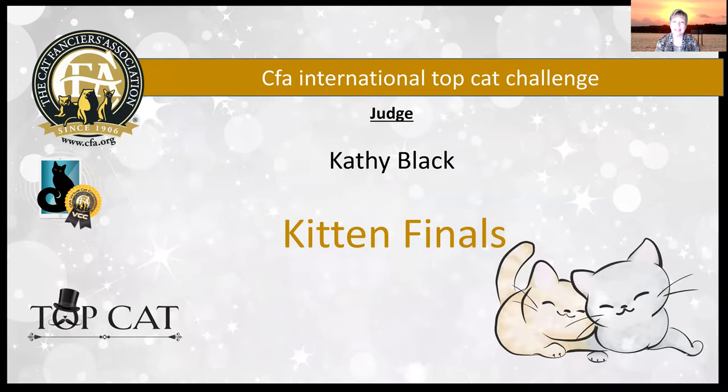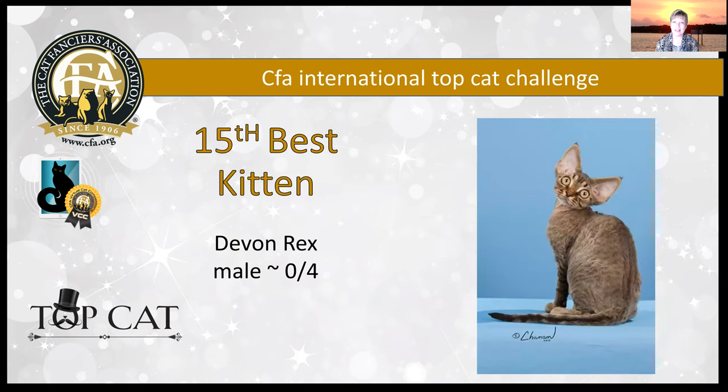Today, my kitten finals. Kittens are anywhere from four months until the day before they turn eight months in these photographs. So let's get started.